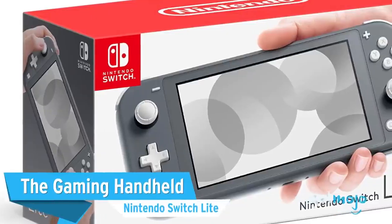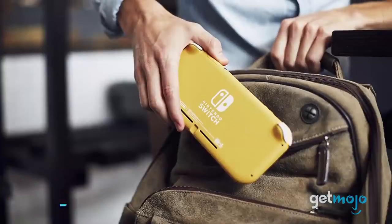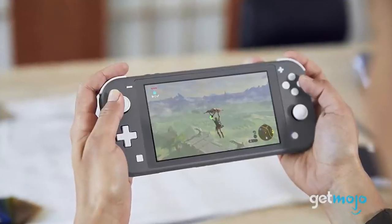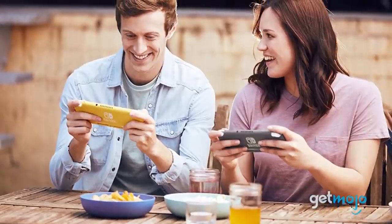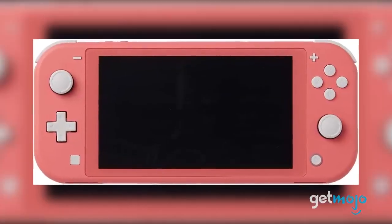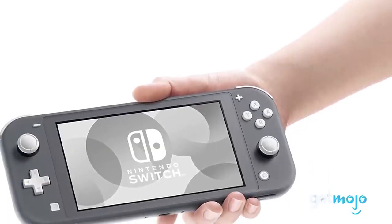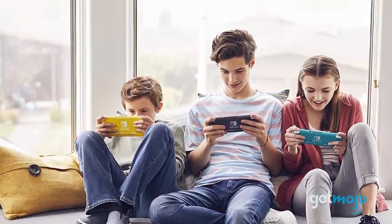First up, the gaming handheld – Nintendo Switch Lite. This portable gadget from Nintendo is essentially a handheld-only version of the original Switch with the ability to play most of the games from its parent system. Being more affordable and yet still delivering an amazing gaming experience, it's no wonder this device has become one of the most popular gaming systems on the market. We especially love how sleek and comfortable it feels while playing, not to mention the variety of colors this system is available in.